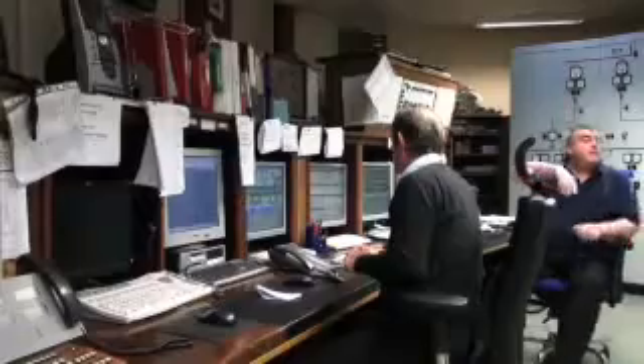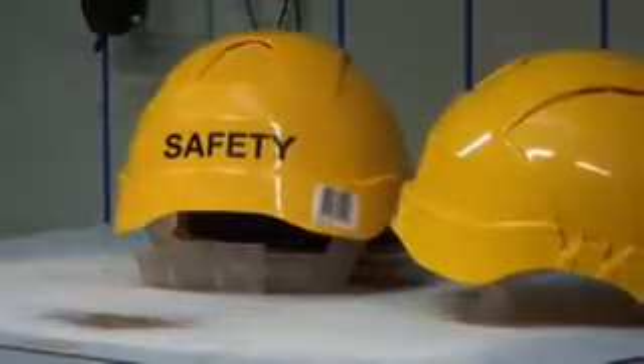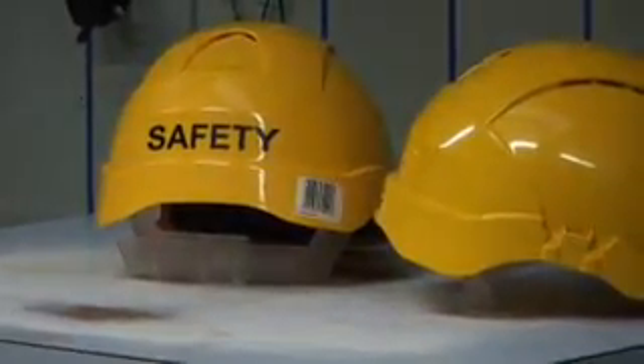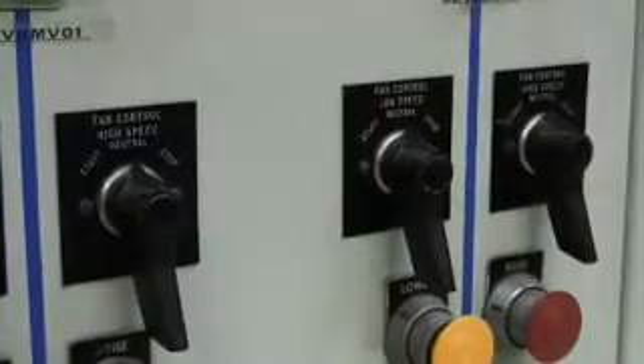We're in the engineering control room for the Mersey Tunnels. In here, the guys are working two-man shifts. There's 10 in the team, and they work 24/7, 365 days a year — so there's always somebody in this control room. They look after the pumping, the ventilation, and the power supplies for both tunnels from this room. What you see in here are all the bits of equipment we need to keep the tunnels running safely and smoothly.